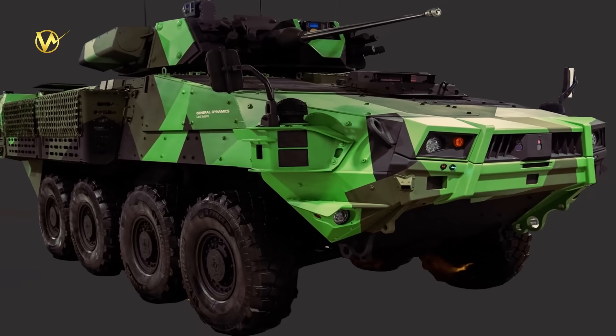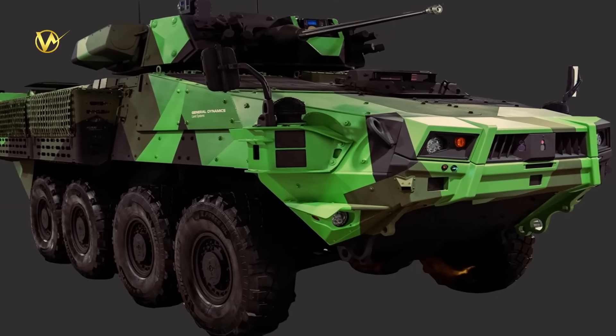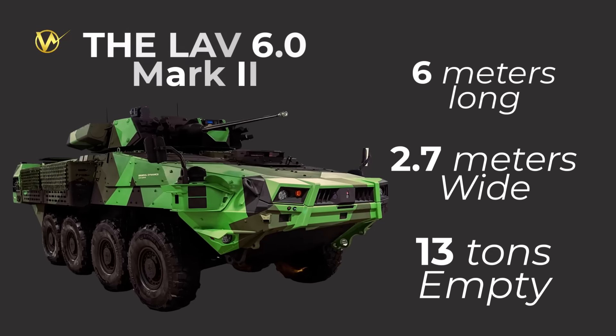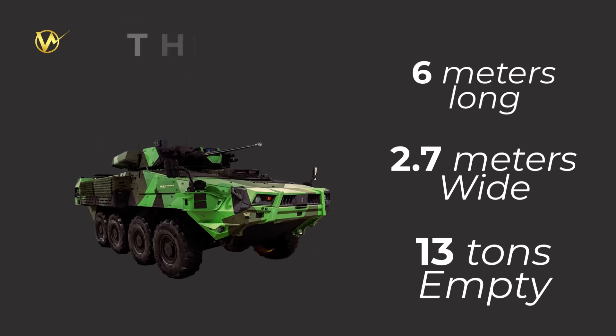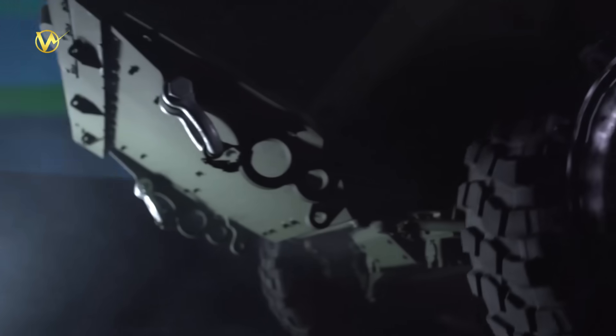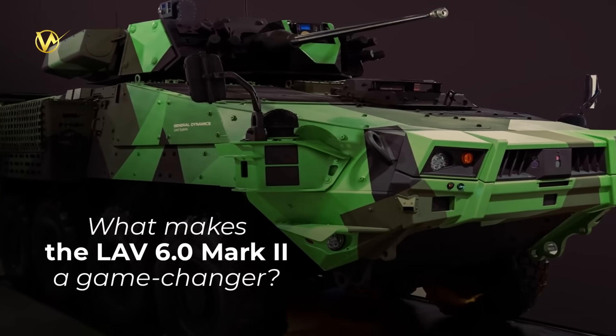The LAV-6 Mark II looks a lot like its older siblings: a boxy, armored body about 6 meters long and 2.7 meters wide, weighing around 13 tons empty. But don't let the simple shape fool you — it's packed with smart engineering. At its core is an 8x8 wheeled setup like a supercharged Humvee on steroids. The wheels handle snow, mud, sand, and rocks with ease, thanks to a new suspension that soaks up bumps.